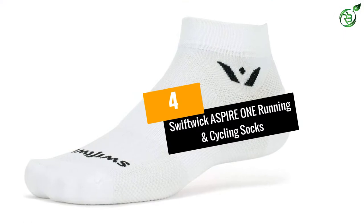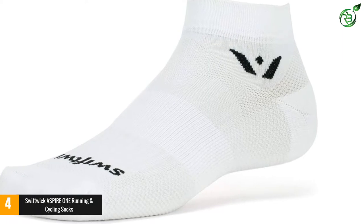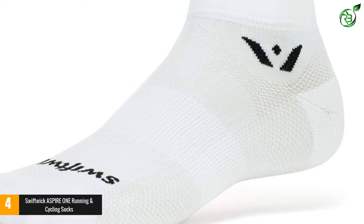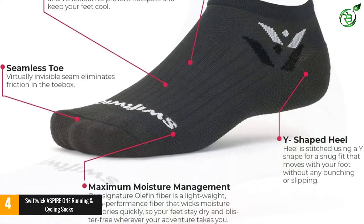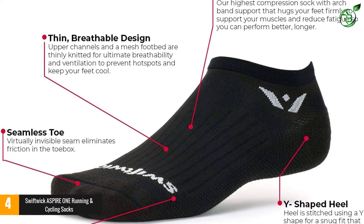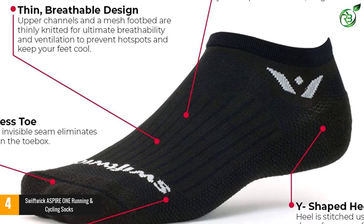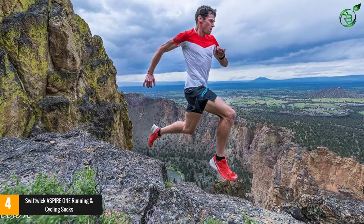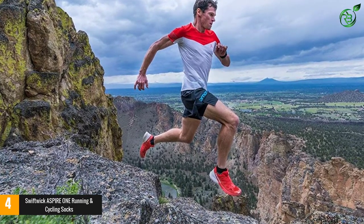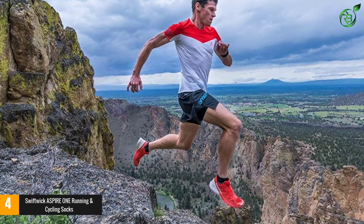Number 4: Swiftwick Aspire 1 Running and Cycling Socks. The Swiftwick Aspire 1 is made for cyclists and runners. These unisex socks are crafted with unique stitching that uses a Y-shape at the heel to offer a snug fit, preventing slipping or bunching, with an arch-band support. This is a thin cycling sock crafted of breathable material with upper channels and a mesh footbed made of thinly knitted breathable fabric.